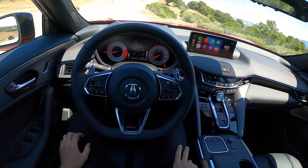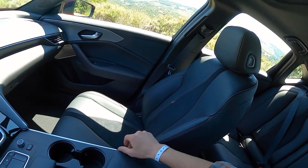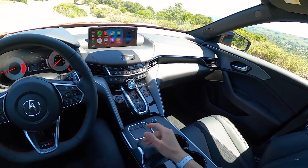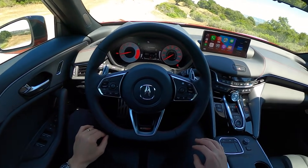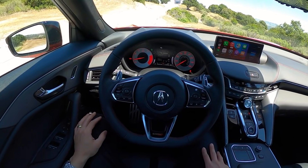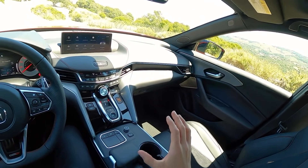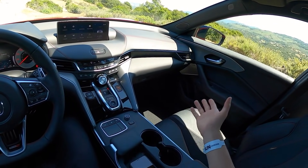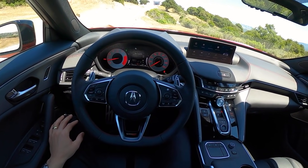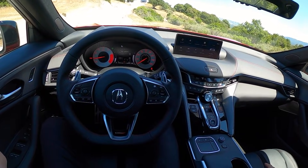We've got a few tweaks to the inside: hand-stitched leather on the dashboard, a chunkier flat-bottomed steering wheel, Type S logos throughout, slightly more aggressive seats with adjustable bolstering, and a Type S logo embossed into the headrest. The rest of the interior is just TLX — it's already really good. I love the user-friendly nature of all the buttons, knobs, and ergonomics. We've got wireless charging, a little bit of storage underneath, and one of the best sound systems in any car at any price with the ELS Studio 3D sound system and 17 speakers.